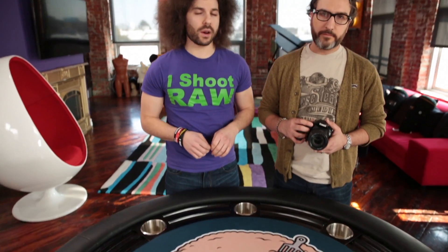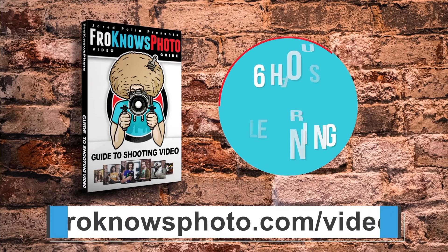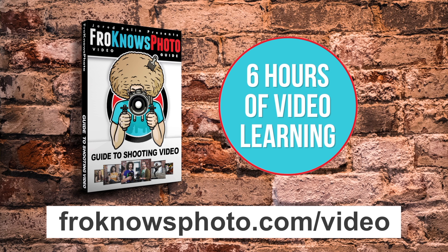If you want to learn more in-depth information about this subject or just shooting video in general, check out the Fro Knows Photo Guide to Shooting Video. I teamed up with Jared Polin from Fro Knows Photo to create over six hours of educational video about everything shooting video. We take you on four real-world video shoots and show you how to shoot a music video, a commercial, a short film, and even a YouTube video. Go check it out at froknowsphoto.com/video and take advantage of an exclusive discount just for you.